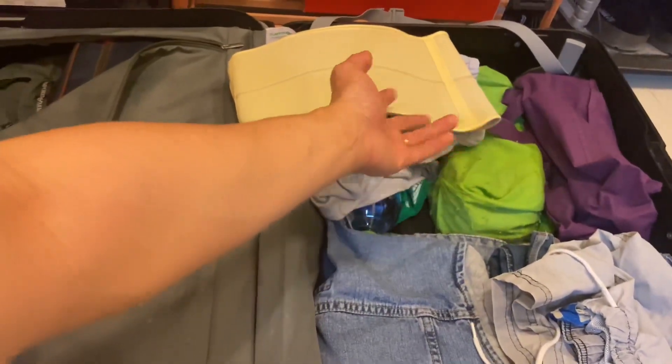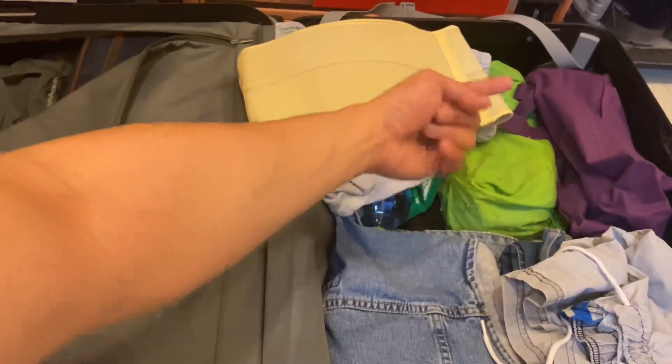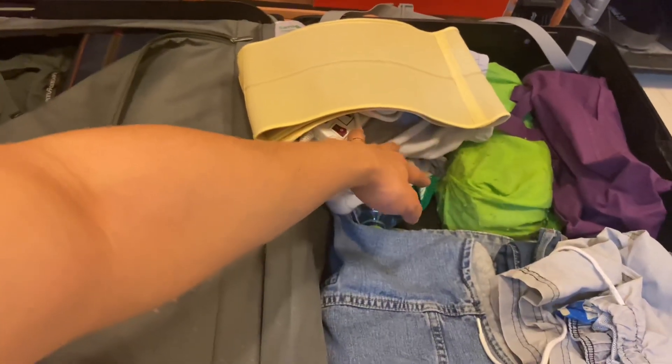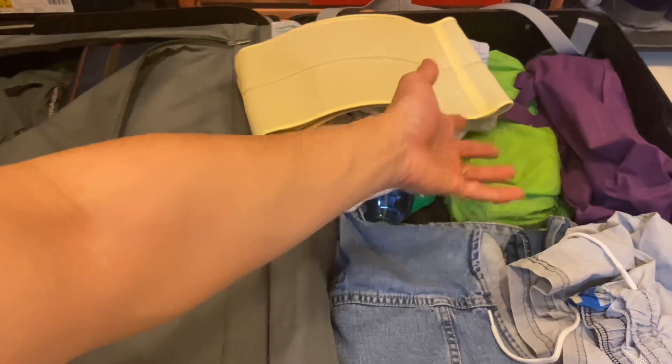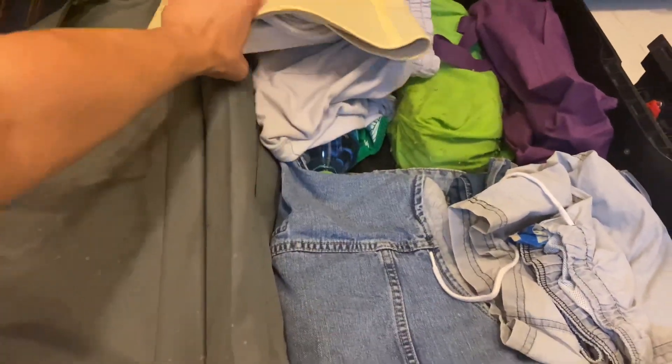It depends if you're going to bring one or two pairs, but I only bring one because it doesn't fit everything, especially when you're going to stay for more than one day. And one pair of slippers as well.